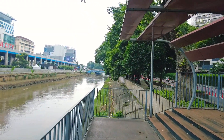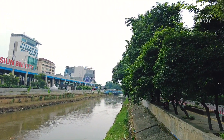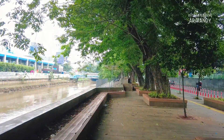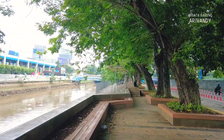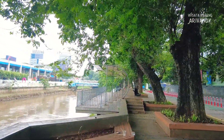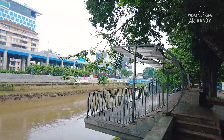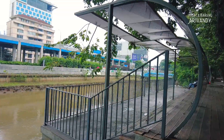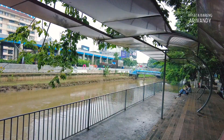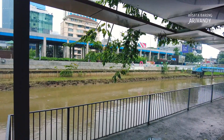Jika kita lihat sungai ini dan sungai-sungai lain di kota Jakarta, terbayang tidak teman-teman kalau suatu ketika sungai-sungai di Jakarta bisa dijadikan jalur transportasi anti kemacetan? Sungainya bisa dilalui transportasi umum seperti perahu dan kapal-kapal bermotor yang singgah di dermaga-dermaga di tepi sungai. Atau mungkin sungai Jakarta dijadikan atraksi wisata untuk menarik para wisatawan. Ini sebenarnya bukan hal yang mustahil dan bukan hal baru menurut saya.